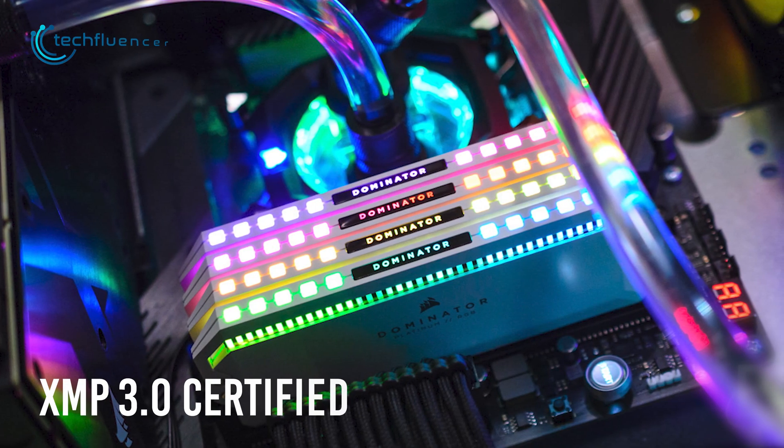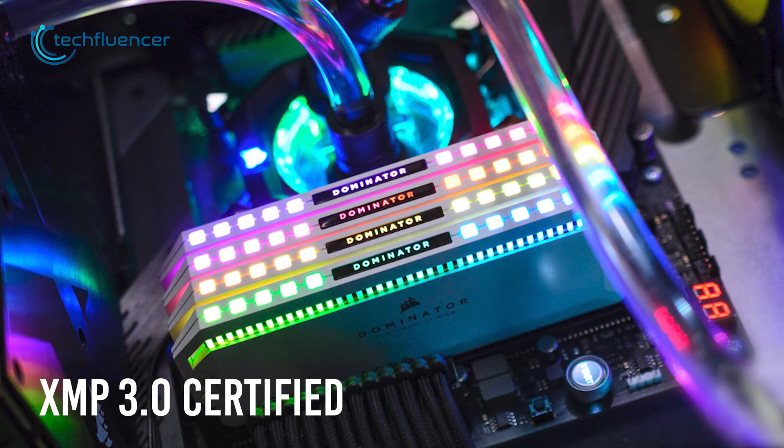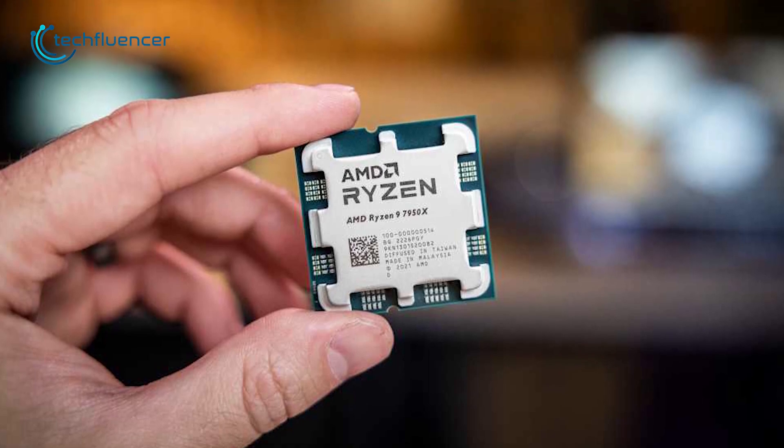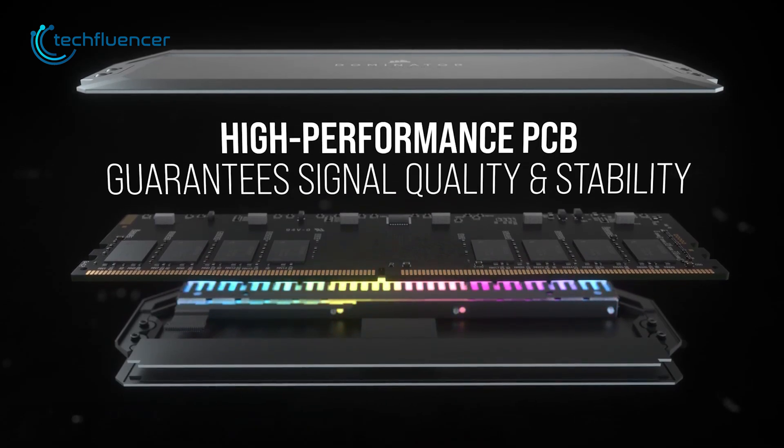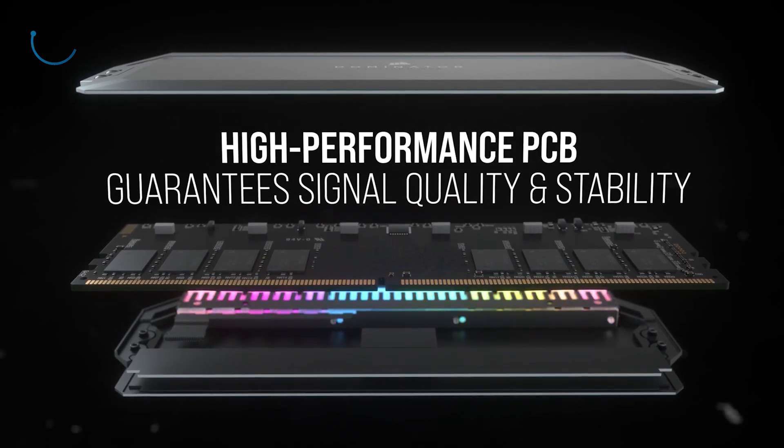On the other hand, this XMP 3.0 certified RAM can be applied to overclock the new AMD Ryzen 9 7950X processor as well. On top of that, the built-in high-performance PCB also ensures proper stability and quality during intensive power usage.